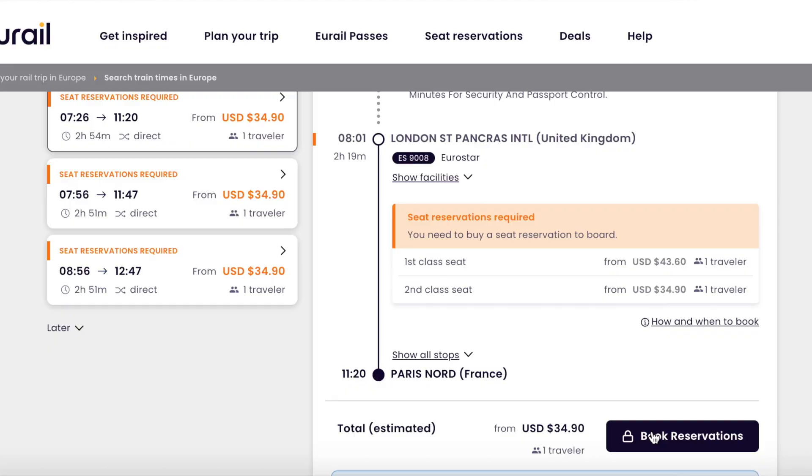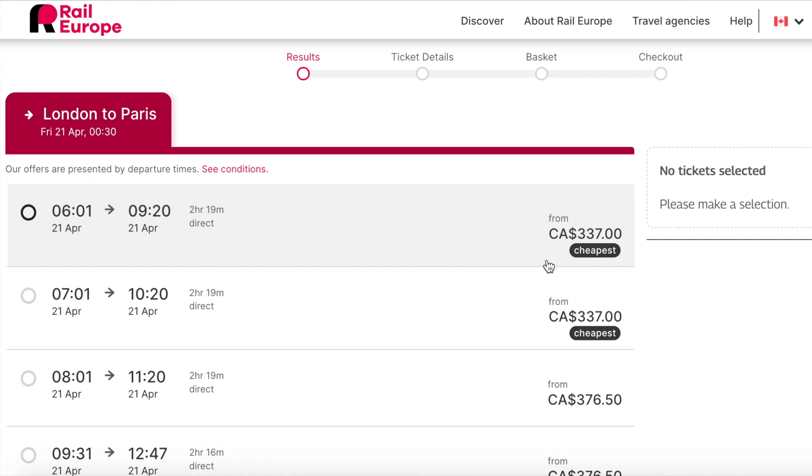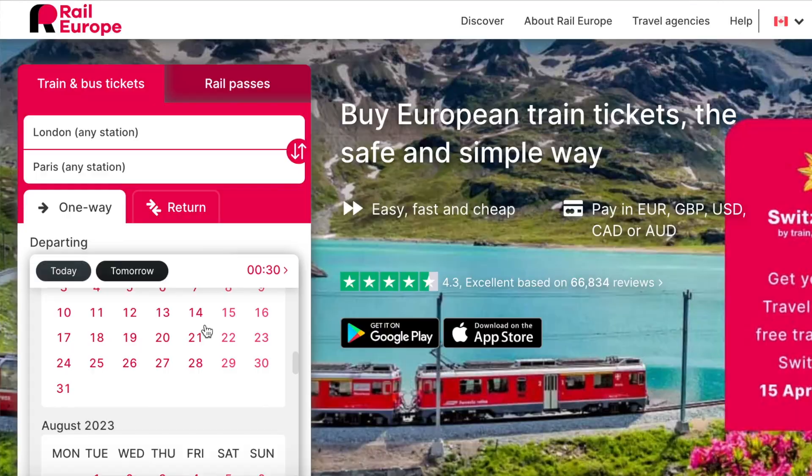To figure out which is cheaper, you're going to need to find the prices of trains without the pass as well. For this you need to go on the Rail Europe website and find your journeys on there. If you don't get the pass, make sure you're buying these popular journeys as early as possible because the prices can be outrageous. They come out 90 days in advance and I would get the tickets as soon as you figure out what your journey is.